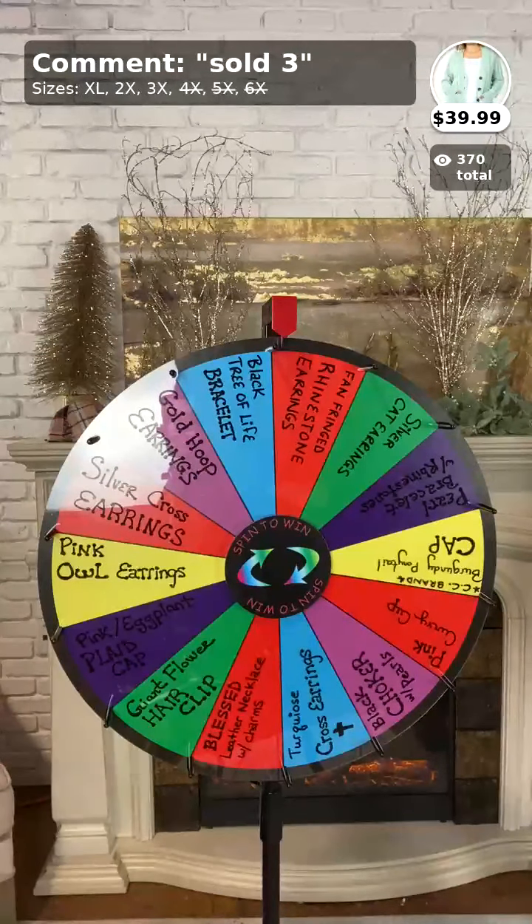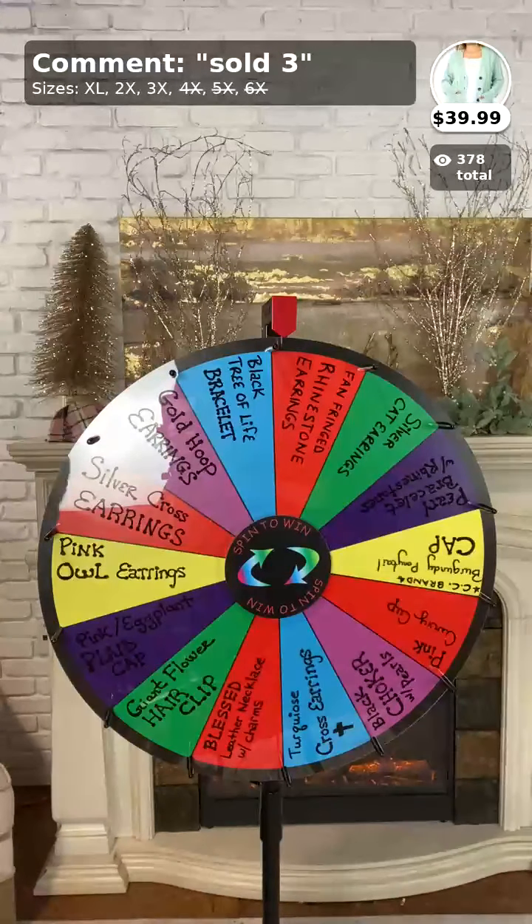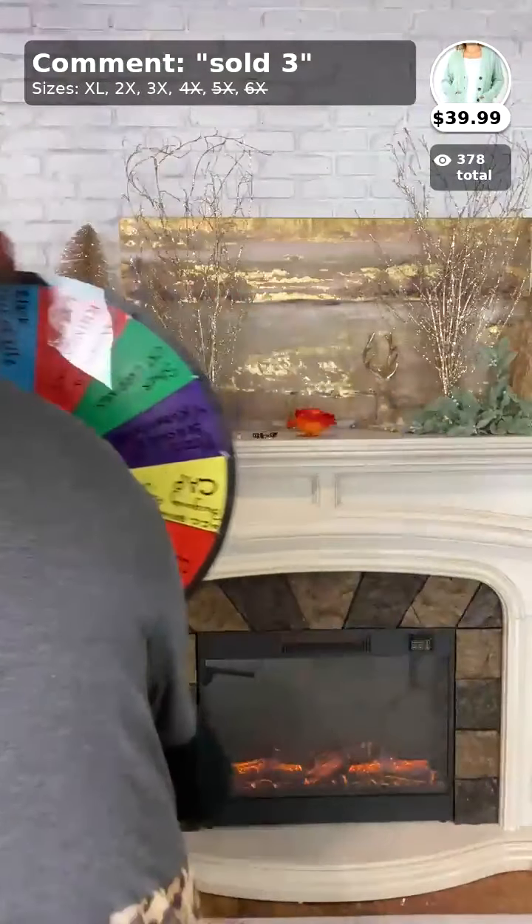You won fan-fringed rhinestone earrings, color number three. Go ahead and give us a call to claim your prize.